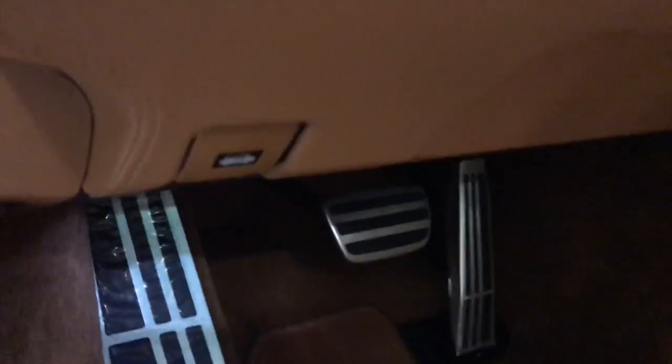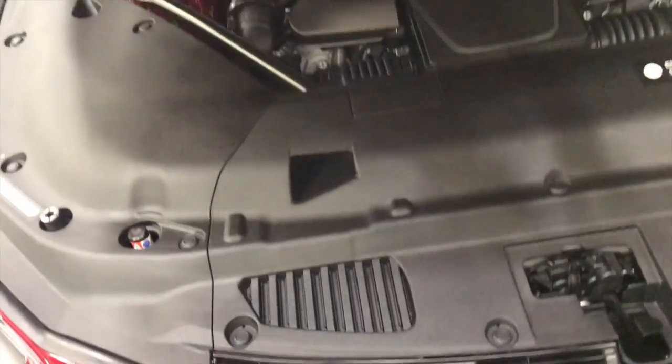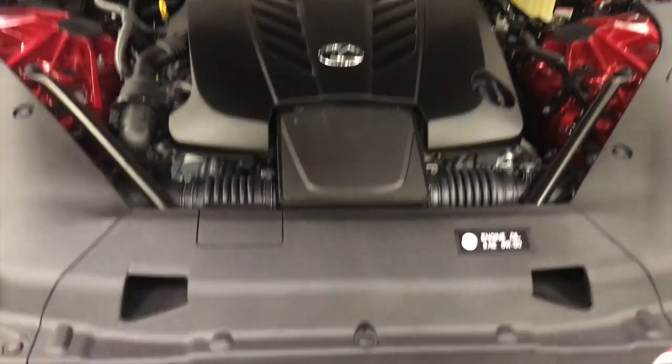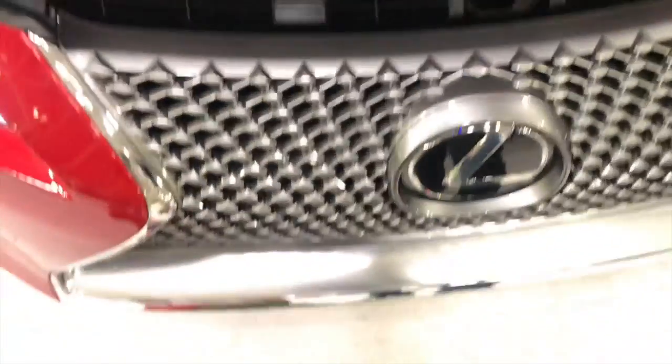I'm gonna try to pop the hood — I don't know if I can even open it, I'm not supposed to, but for you guys I'm gonna show you what the engine looks like. Look at that grill. Wow — a V8 engine, 10-speed. Lexus knows how to make an engine. This ain't no joke.